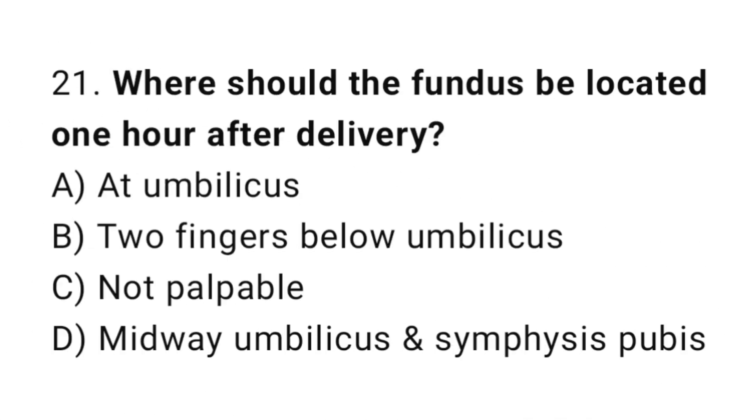Question 21. Where should the fundus be located one hour after delivery?